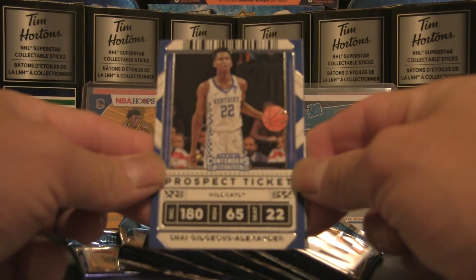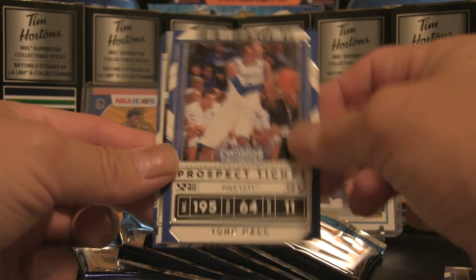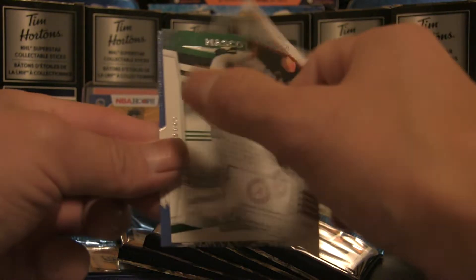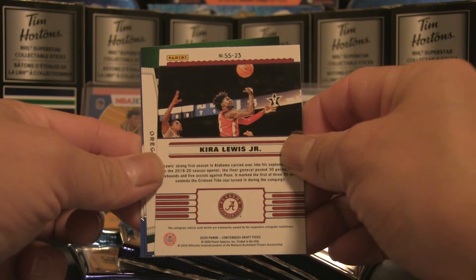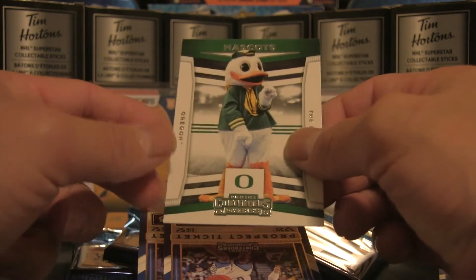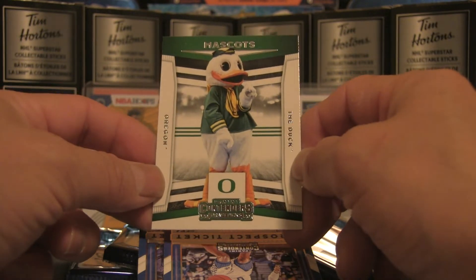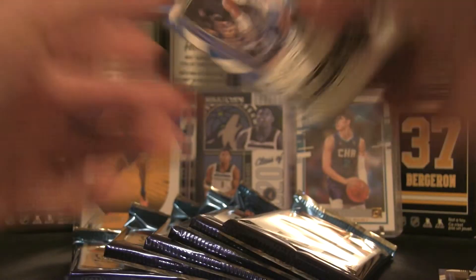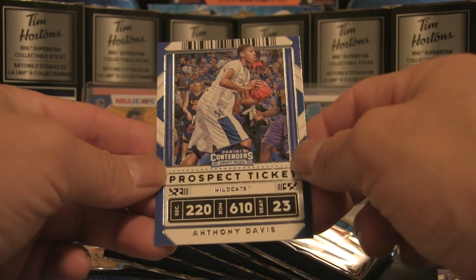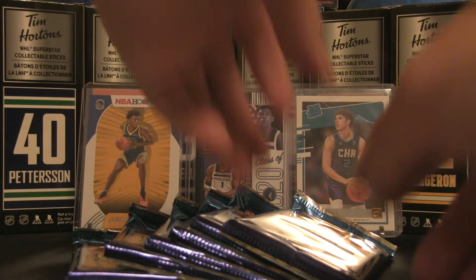Pack one: we've got a prospect ticket of Shai Gilgeous-Alexander, John Wall, and a Kira Lewis Jr. front row seat parallel — pretty cool, that goes in the hit pile. We also have a mascot card from Oregon — the Duck — a nice mascot hit in the first pack. We carry on with De'Aaron Fox and ending off that pack with Anthony Davis.